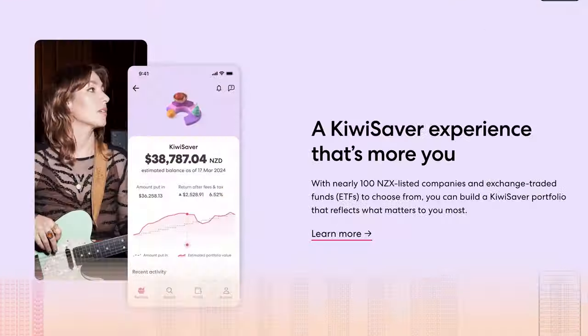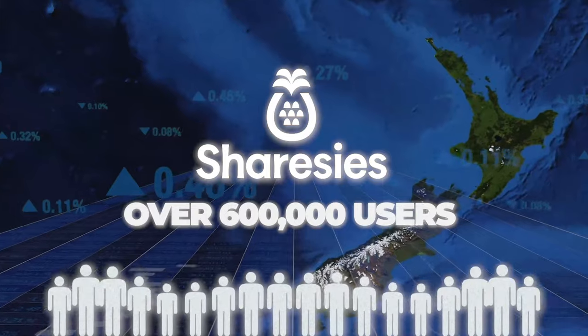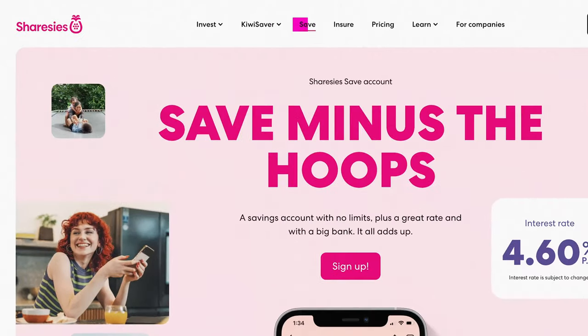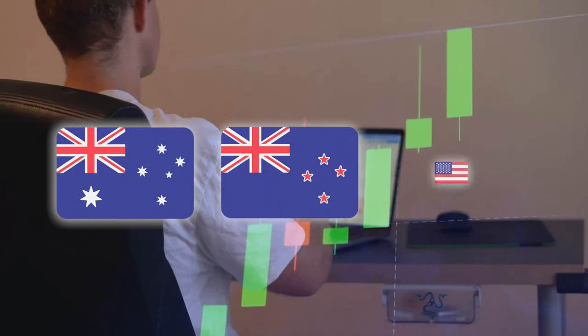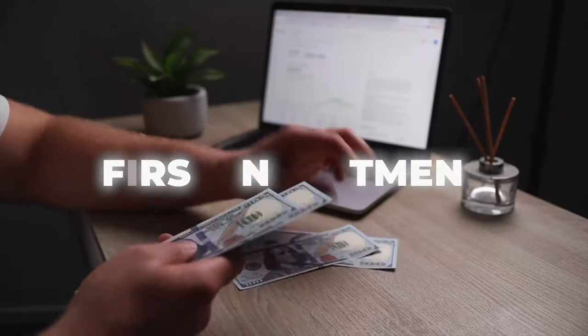Sharesies is one of the biggest investing platforms in New Zealand. There are over 600,000 people using the platform and it's packed with lots of great features like letting you manage your KiwiSaver, a high interest savings account on uninvested money that gives you a 4.6% return, and it gives you access to the Australian, New Zealand and American stock market. During this video I'll show you everything there is to know about the platform from setting up an account to making your first investment.